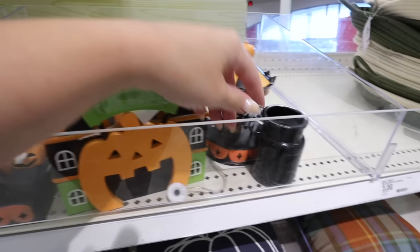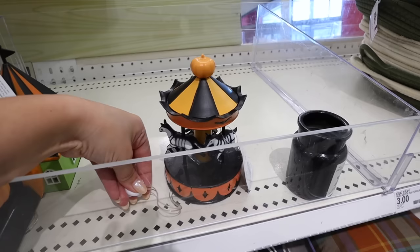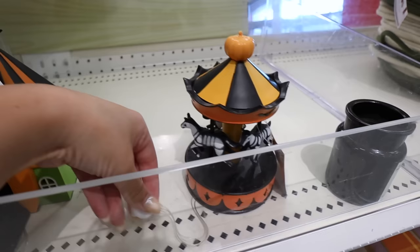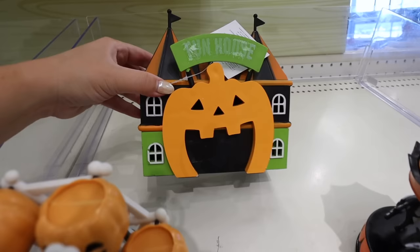It looks like they're also doing a Halloween village! There are at least three different pieces that all light up. The first is a spooky carousel - let's try it - yes it lights up! I was hoping it would spin but that's asking a lot for a five-dollar Dollar Spot item. It has tons of detail and a little pumpkin on top.